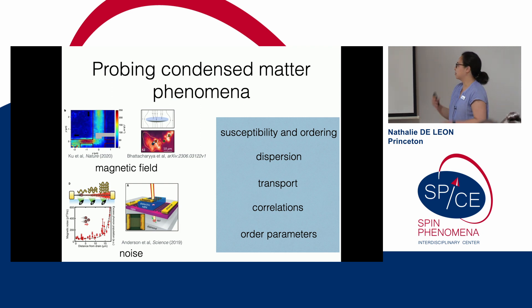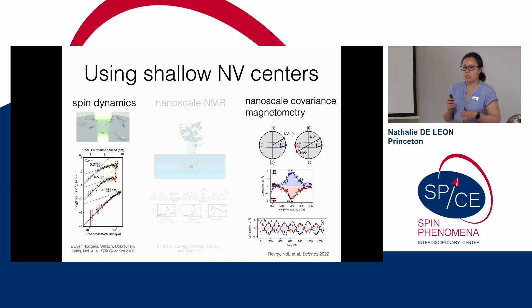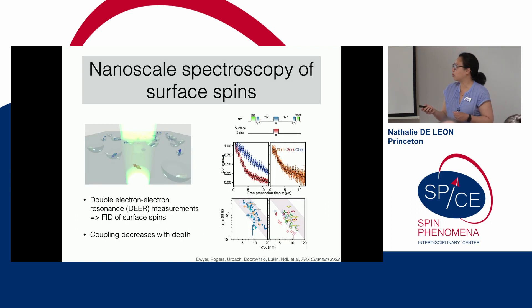When you talk to condensed matter theorists, they think about things like order parameters, correlations across a material, how transport works in different regimes, the dispersion of excitations, and susceptibility and ordering — not just what the magnetic field picture looks like when scanning many nanometers away. Inspired by that, we've been working on techniques to connect more directly to that project, including shallow NV centers looking at spin dynamics, nanoscale NMR, and a new technique: nanoscale covariance magnetometry.